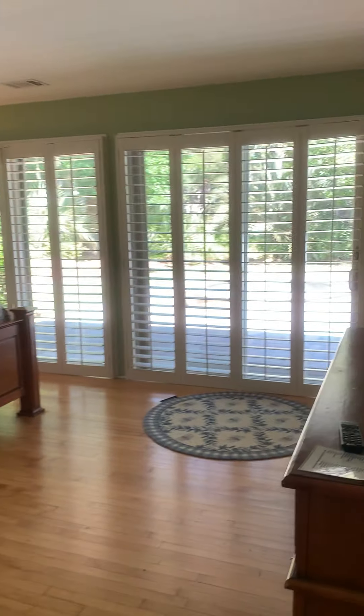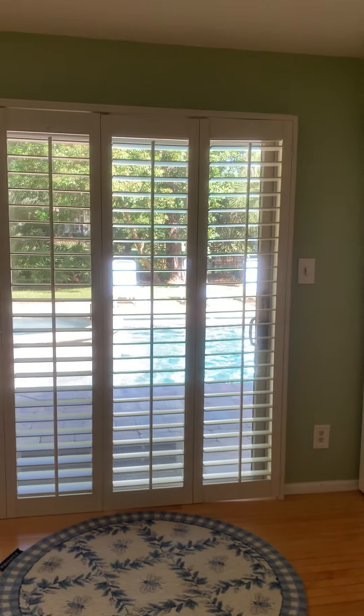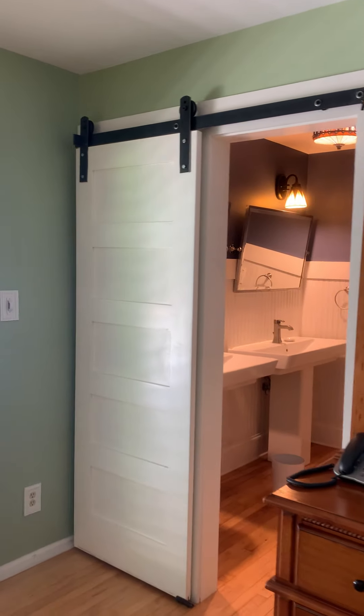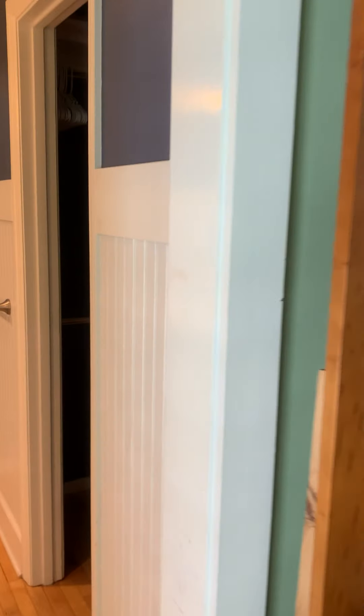There's a hallway linen closet here. This is the master — it overlooks the pool. Floor-to-ceiling plantation shutters. I love that barn door on the bathroom. Shiplap walls.